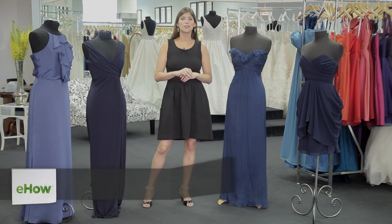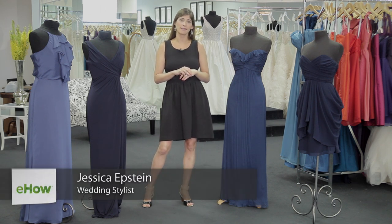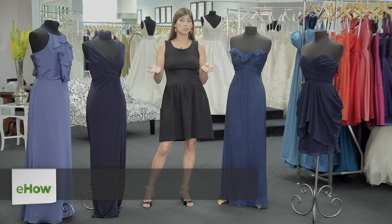Hi, I'm Jessica Epstein, co-founder of Grace and Elise Styling. I'm here to talk to you today about how to wear navy to a wedding.